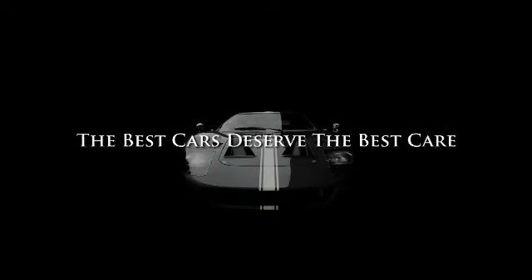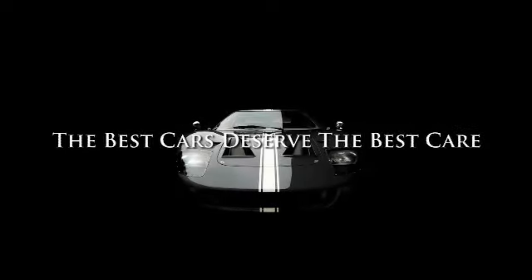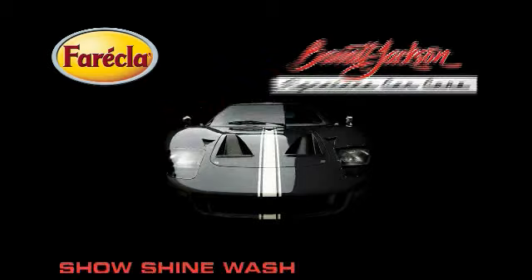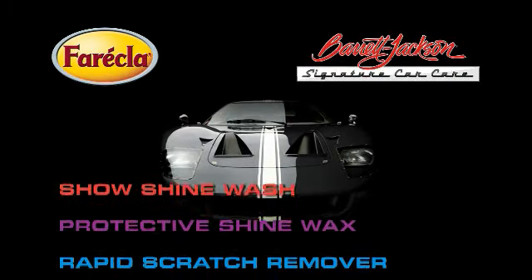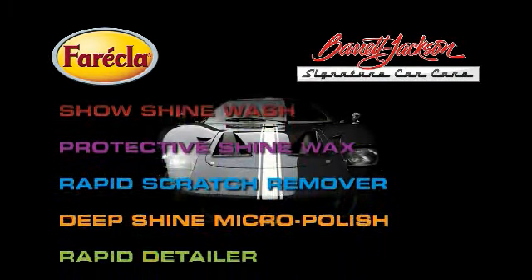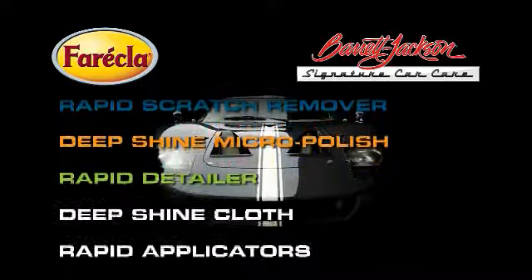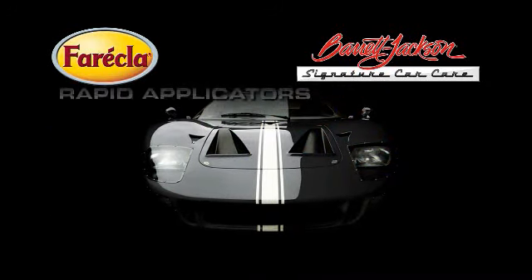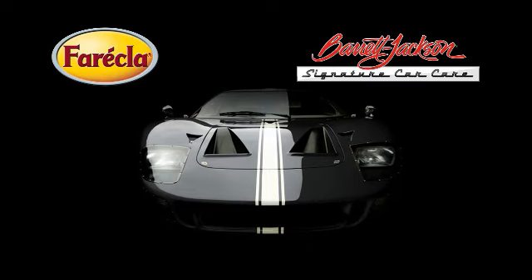At Barrett-Jackson, we believe the best cars deserve the best care, which is why we researched the market to find the best company to help us create Barrett-Jackson Signature Car Care. With over 60 years' experience offering world-class finishing technologies to automakers and professional refinishing and detailing shops, Vareclа has long been the professional's choice for creating a flawless finish.